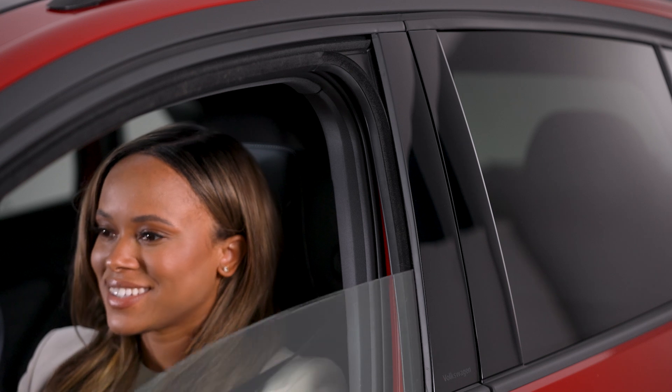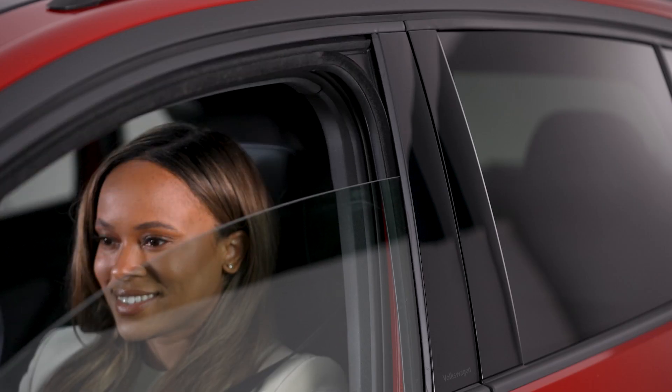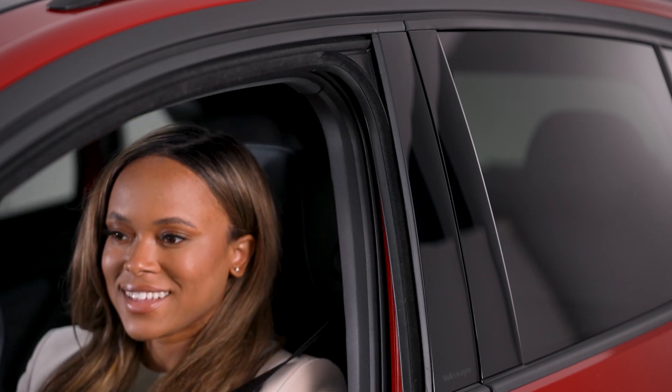You can open or close your front windows partially or fully here. Press or pull halfway to open or close partially, or take advantage of the one-touch function to fully open or close a window with a single, complete press or pull.